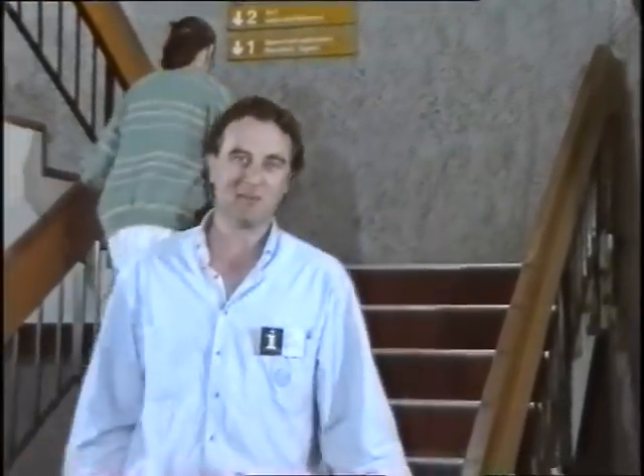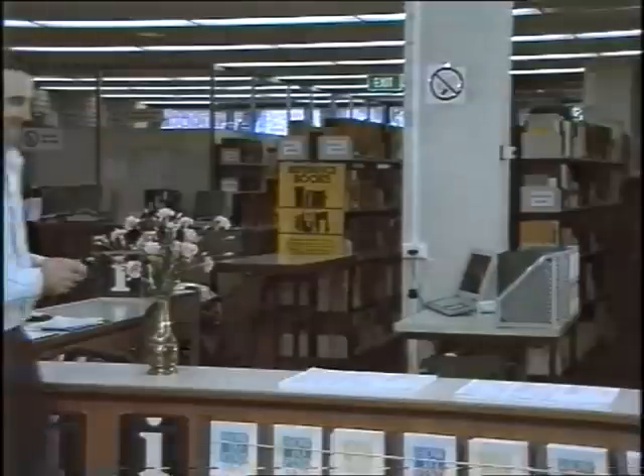G'day, welcome to the library. I guess you'll be spending a fair bit of your time in here from now on, so let me show you around. The library has four levels where you can find most of the things you need for your course. But the library's not just a storehouse for textbooks. It's a mine of information on any subject, and it's not just about serious study.